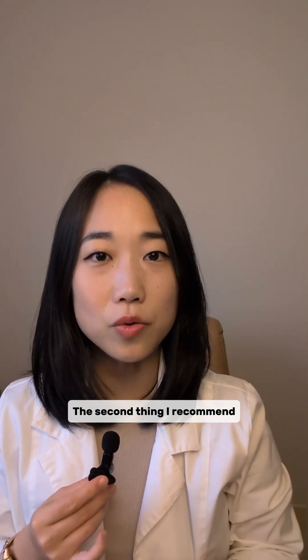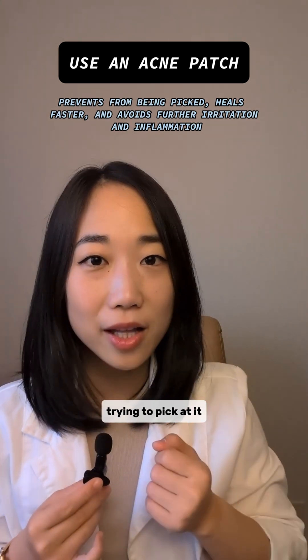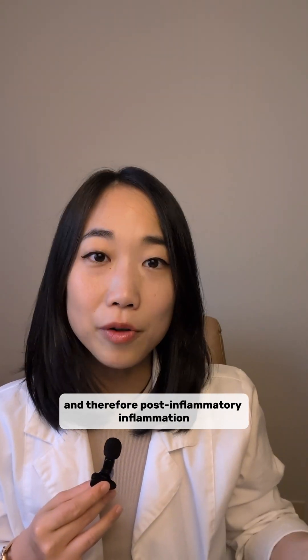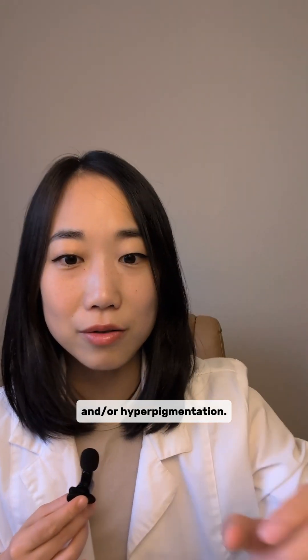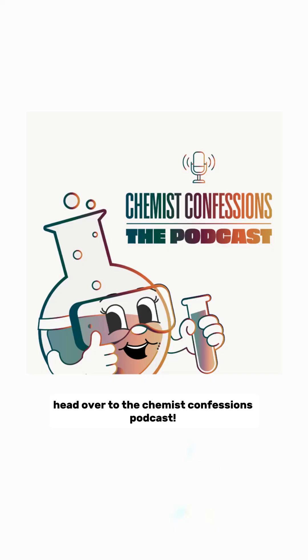The second thing I would recommend is using an acne patch. This will prevent your pesky little fingers from trying to pick at it and help it heal with minimal irritation, and therefore minimal post-inflammatory hyperpigmentation. Check out the Specialist, and if you want to learn more about acne patches, head over to the Chemist's Confession.